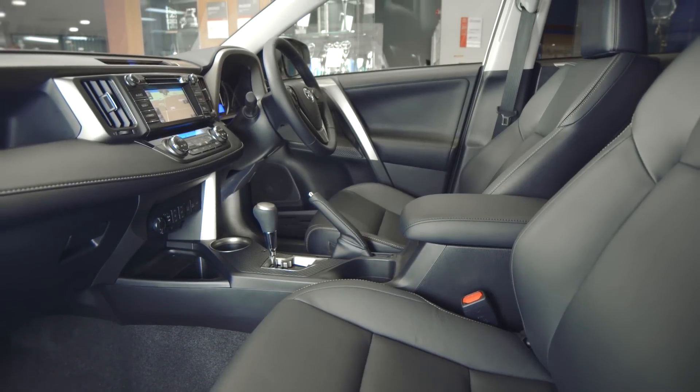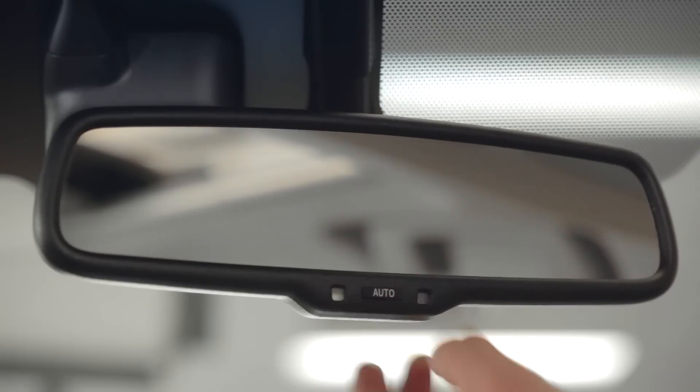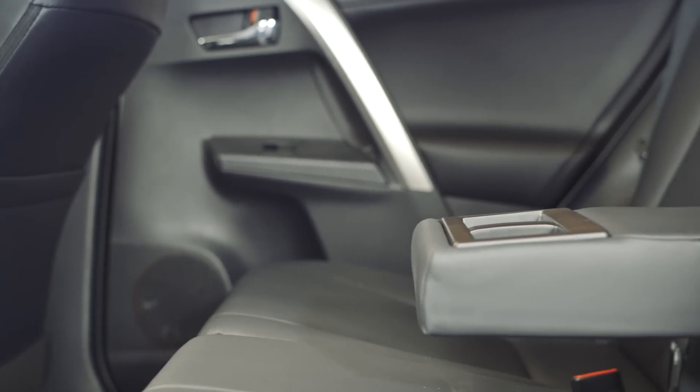The Cruiser model also receives a blind spot monitor, lane departure alert, rain-sensing wipers, an electro-chromatic mirror, and a back guide monitor.